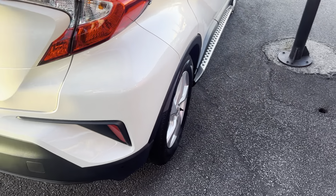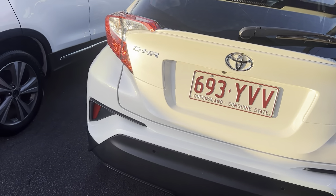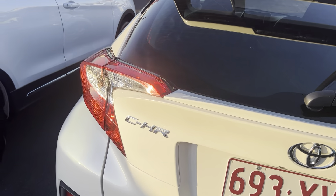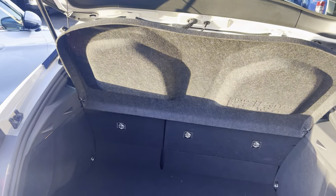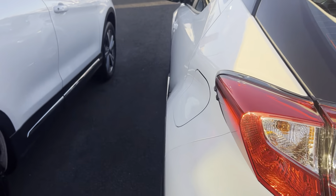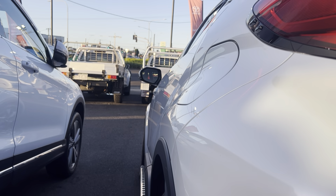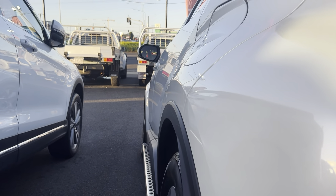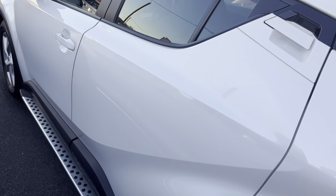Coming through now to the rear of the car — we do have reversing sensors as well as a reversing camera, and again in exceptional condition. Through the back, nice and tidy. And down our passenger side, all in fantastic condition as well. No visible dents, and the paintwork is pretty much the same as the opposite side.